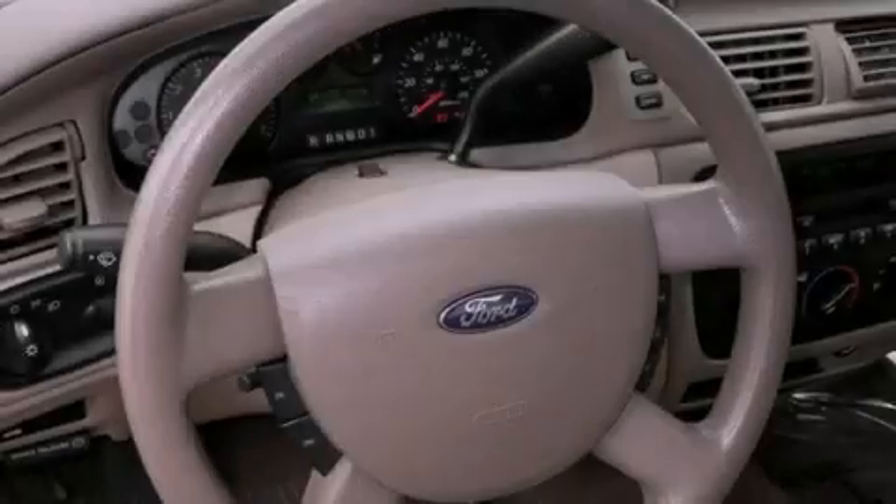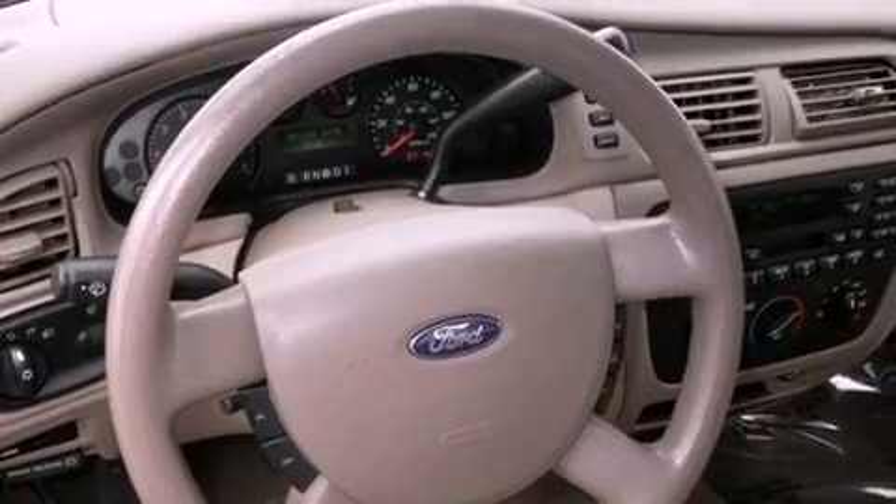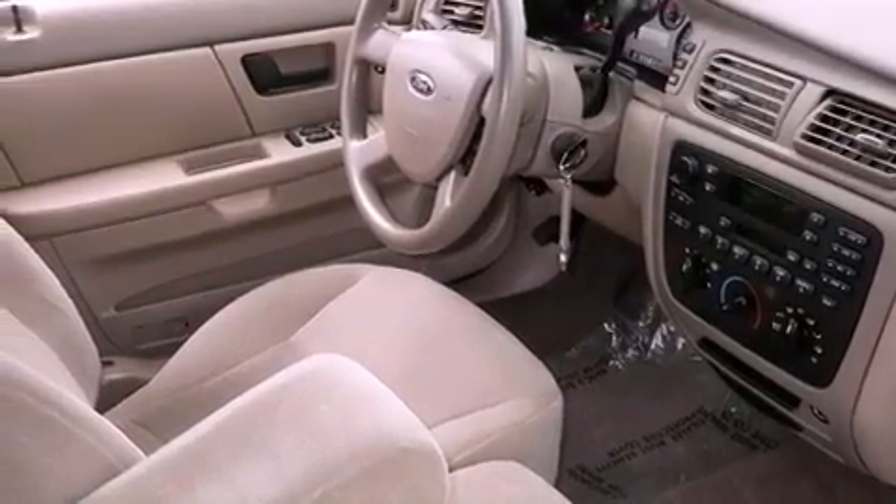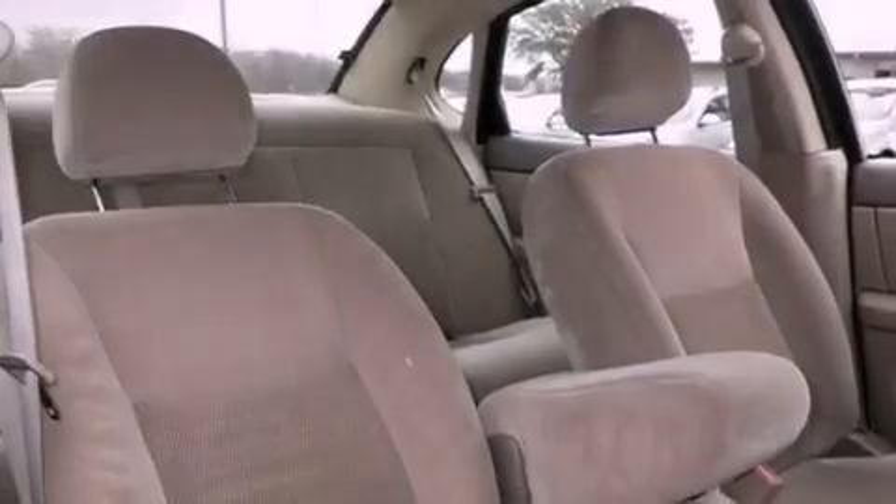Features include cruise control, full power accessories, a rear window defroster, tinted glass, a passenger side airbag, speed sensitive wipers, and air conditioning.